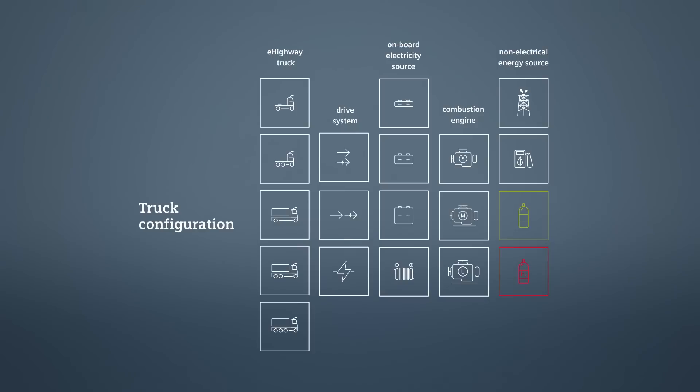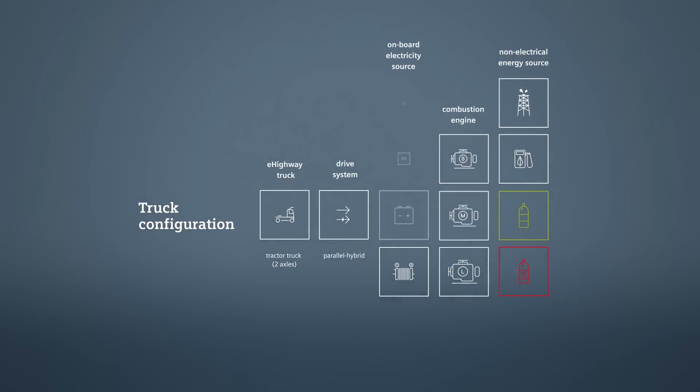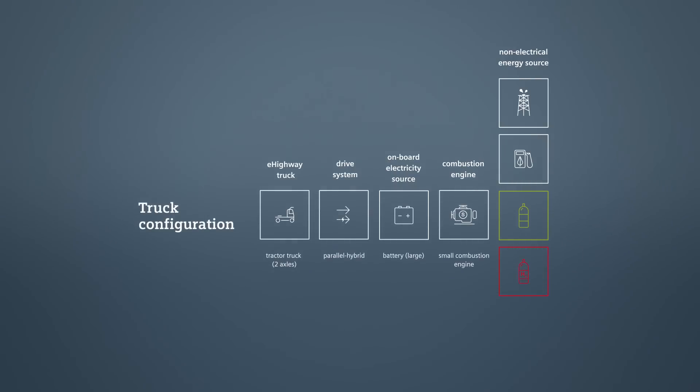An application for long distance freight service on freeways could consist of a two-axle electrical hybrid tractor truck with a parallel hybrid drive system, a large size battery combined with a small combustion engine running on biofuel.